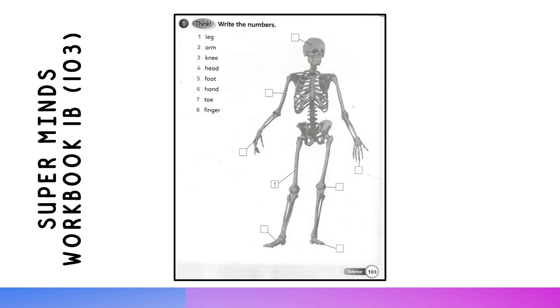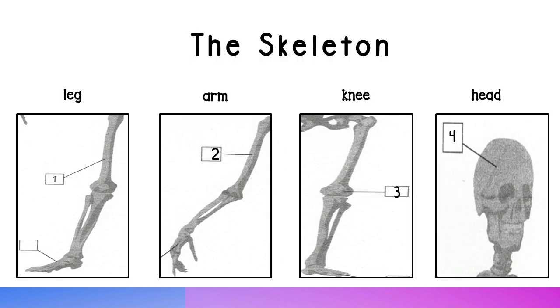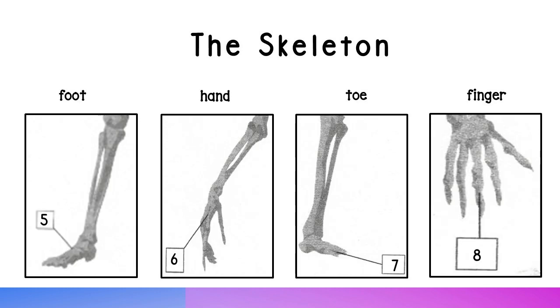Supermind's Workbook 1B, page 103. Activity 1: Write the numbers. 1. Leg. 2. Arm. 3. Knee. 4. Head. 5. Foot. 6. Hand. 7. Toe. 8. Finger.